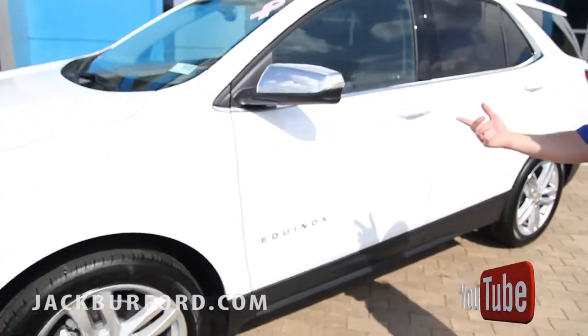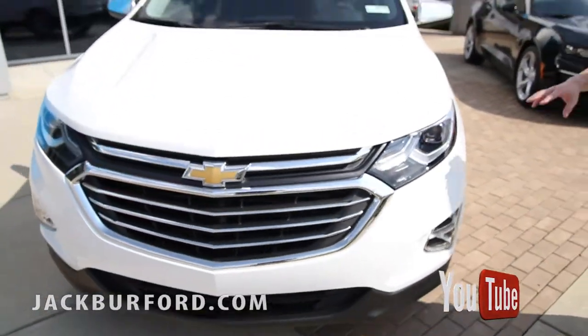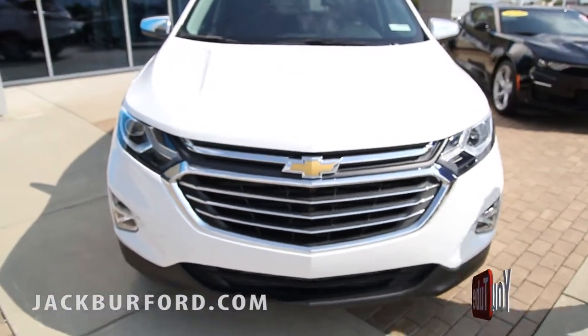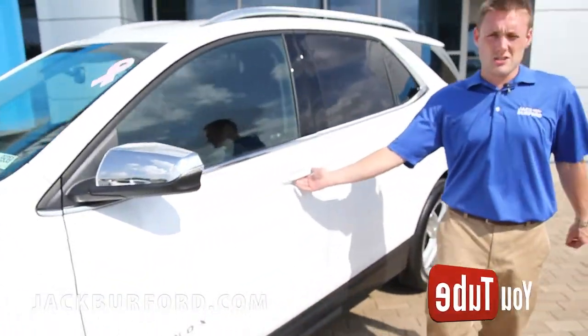It has the two-liter turbo in it, which is more powerful than the 1.5-liter. This one has the projector headlights. It'll have some extra features on it versus just the LTs. It has the keyless entry and remote start.